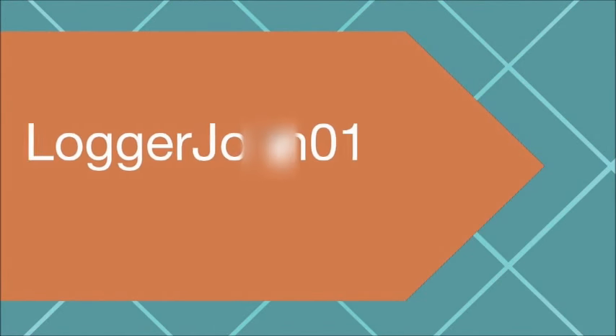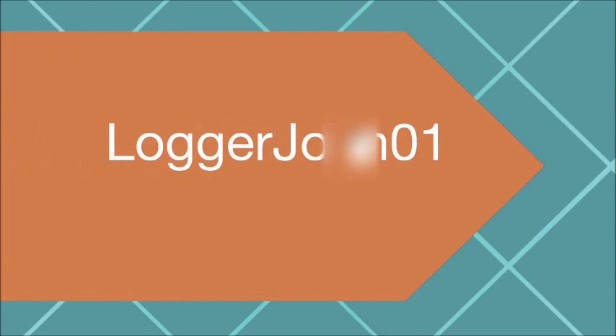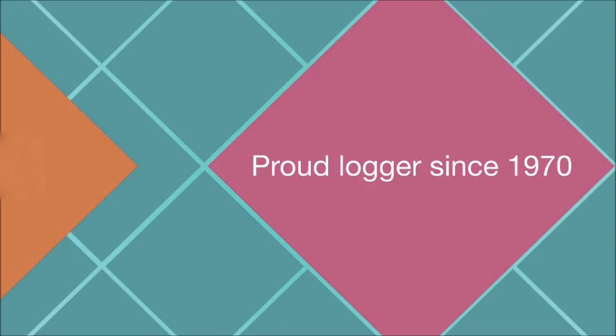Big John, Big John, Big Bad John, Big John.